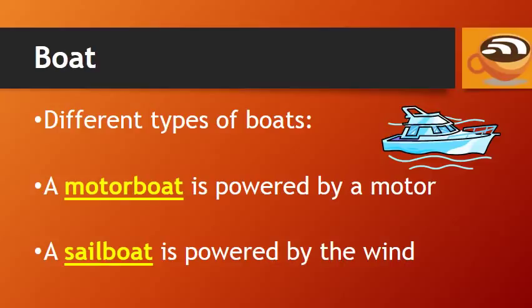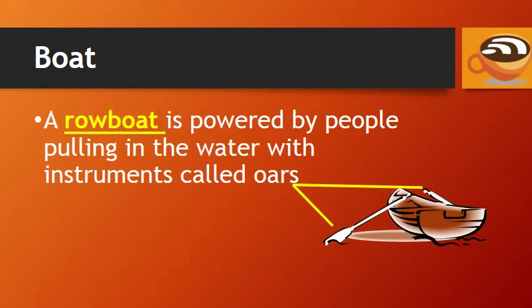A boat is smaller than a ship. We have different types of boats. A motorboat is powered by a motor, and a sailboat is powered by the wind. A rowboat is powered by people pulling in the water with instruments called oars.